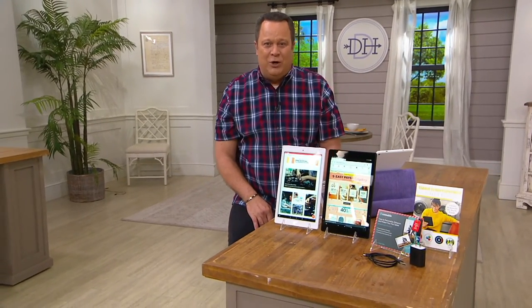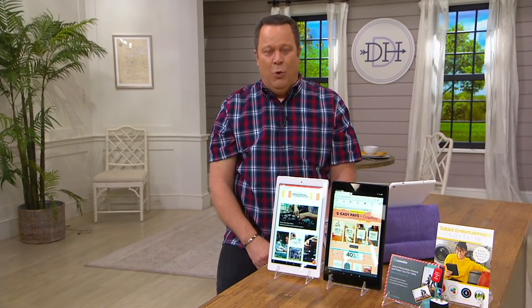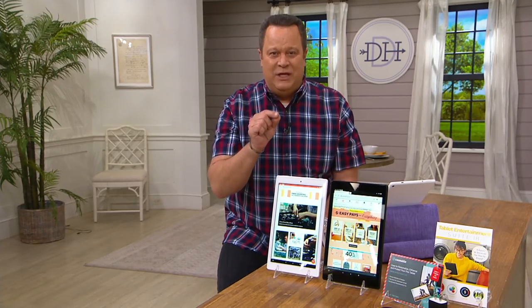Since we kicked this off last weekend, 6,300 people have already purchased this deal. You would not be alone tonight if you add yourself to that number. If you have this in your shopping cart on QVC.com, right now is the time to check out. Don't let this deal slip away.